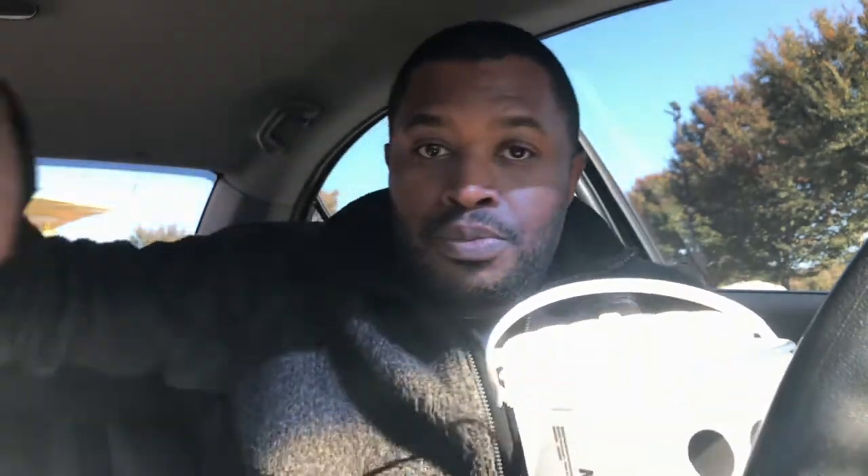So what I got is basically a kid's meal with a fry and a cheeseburger. Oh snap, they didn't give me my extra fries — or maybe they gave me apple slices instead. Yeah, McDonald's, this is what we wanted.